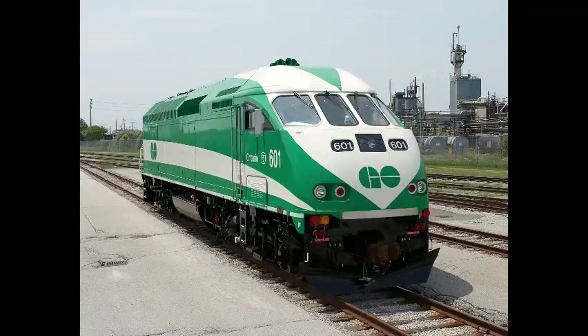So with all that out of the way, let's get to the main attraction of this video, the MP40PH-3C. In the early 2000s, GO Transit was looking for a new locomotive that would have a 4,000 horsepower engine that would be able to pull 12 bi-level coaches. When Motive Power Inc. heard about this, they created a solution to GO's problem in the form of the MP40. Starting in 2006, GO placed an order for 27 of these units, all of which were delivered between 2007 and 2008.